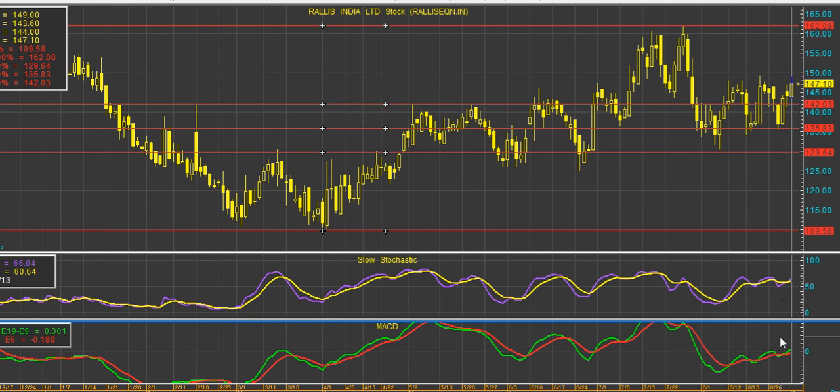MACD is above the zero line and crosses the signal line. The slow stochastic also gives a signal crossover. The 61.8% Fibonacci retracement level of Raleigh's from the recent bottom to the top is at 142, and the stock closed above this mark.